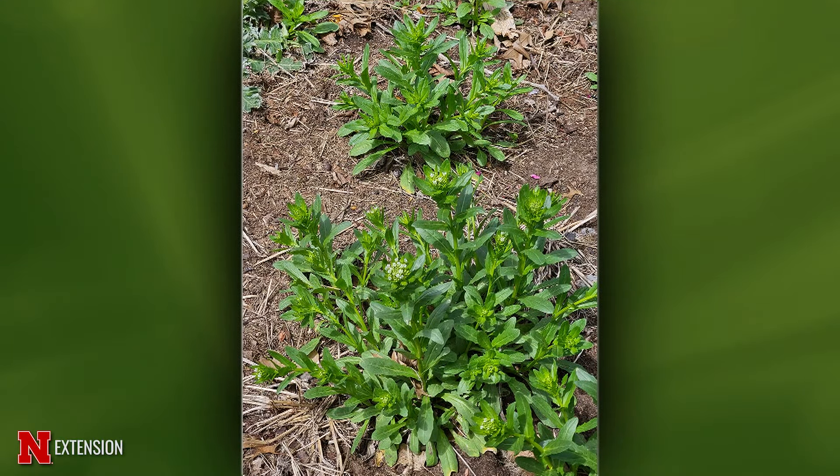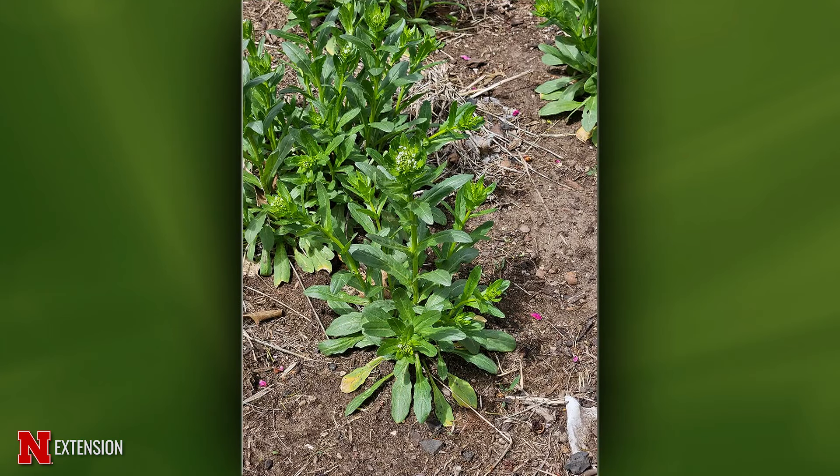A Havelock viewer has something coming back every year in his flower bed — is it a weed or a flower? He's used glyphosate on it and it comes back. This is hoary cress, a perennial weed that spreads by rhizome. If you dig it up the roots can be pretty deep and spread horizontally. Roundup alone probably won't kill it — try a phenoxy herbicide containing 2,4-D or dicamba, but be careful what's blooming nearby.